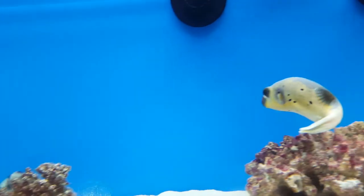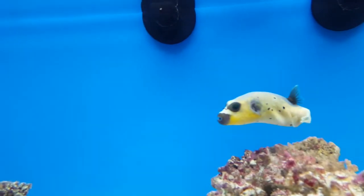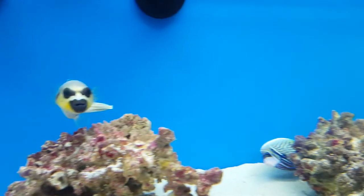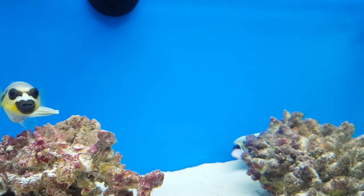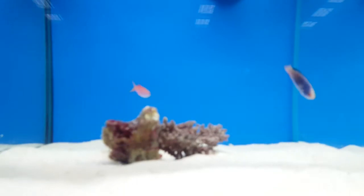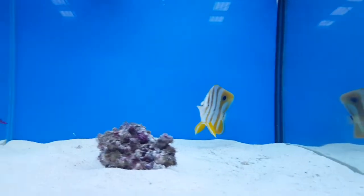The fish are absolutely stunning at the moment and a really, really good range, but the most important thing is that they're super healthy and they've been feeding.